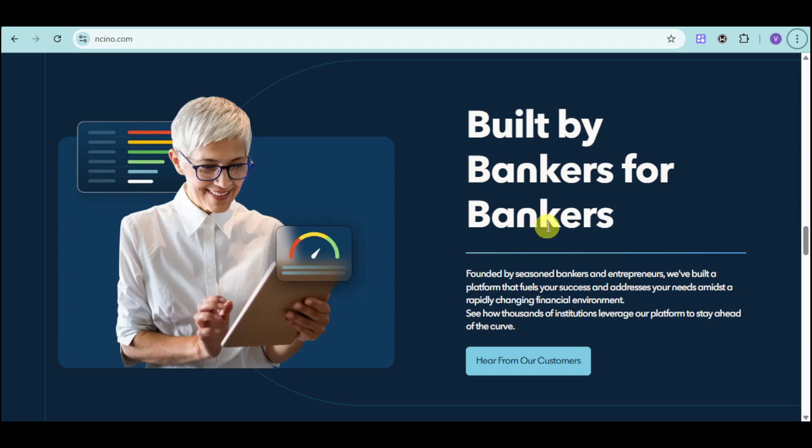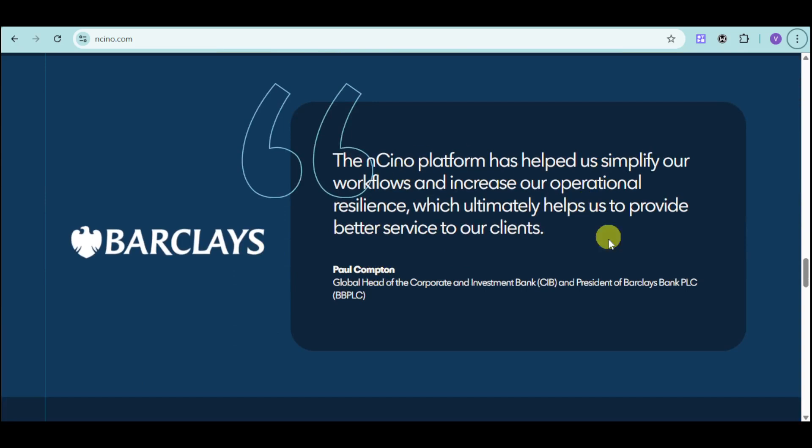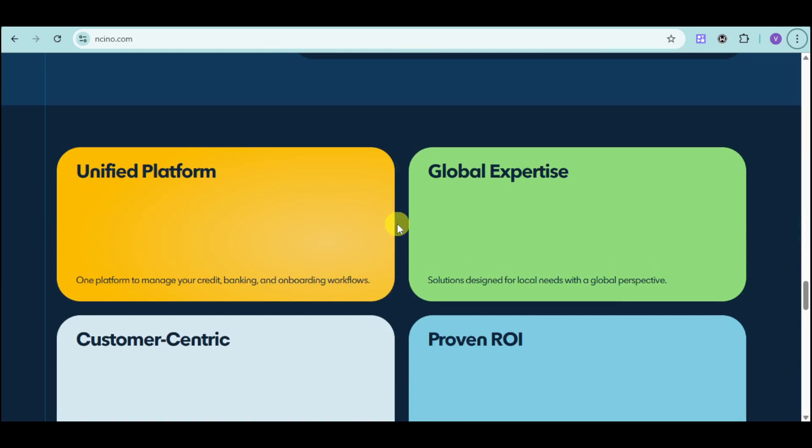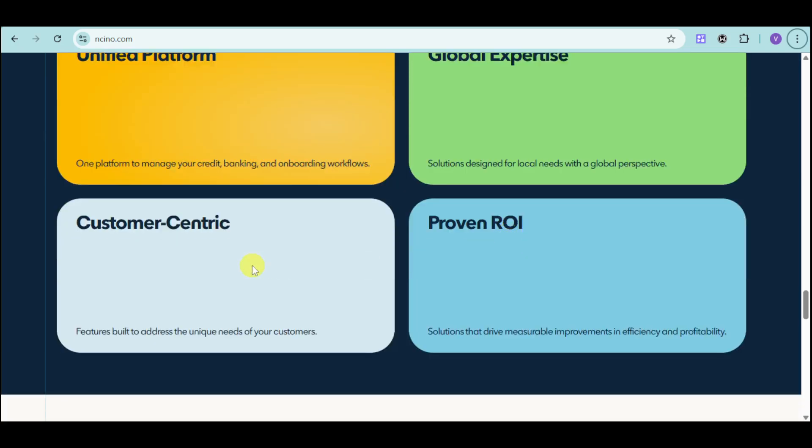Ancino is innovation for people, built by bankers for bankers. Since bankers understand each other's struggles, they built Ancino for those people. You can see a testimony from Barclays, a well-known bank. They have a unified platform that manages your credit, banking, and onboarding workflows, global expertise trusted by many global brands, and a strong return on investment as their solutions drive measurable improvements in efficiency, profitability, and customer account opening.